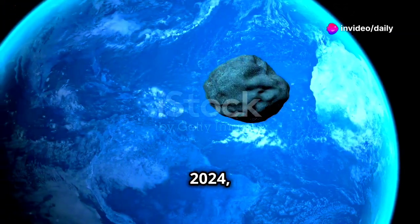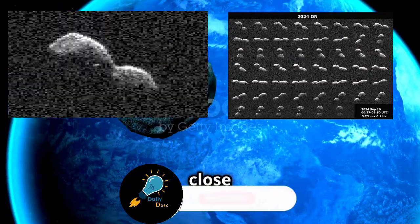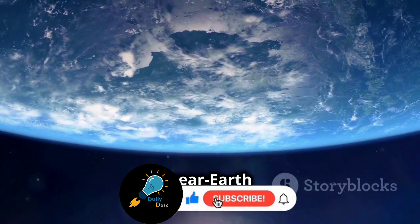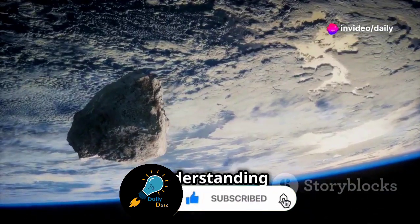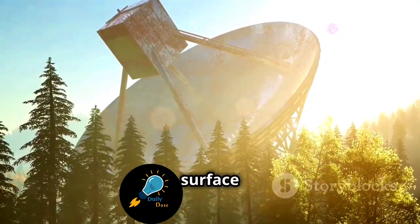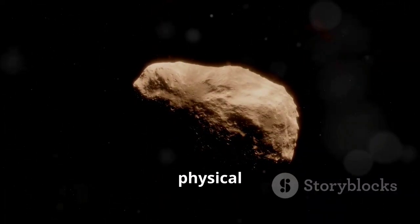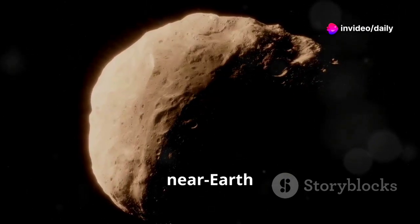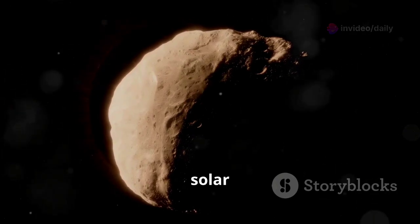On July 26, 2024, the peanut-shaped asteroid 2024-1 made a close approach to Earth, offering scientists a valuable opportunity to study a near-Earth asteroid. Its flyby provided data to enhance our understanding of these cosmic wanderers. Scientists utilized powerful radar systems to probe its surface and study its rotation. These observations are crucial for characterizing the asteroid's physical properties and assessing its potential risk to Earth. Every near-Earth object provides a unique opportunity to learn more about the formation and evolution of our solar system.